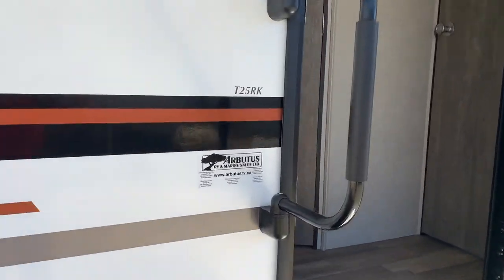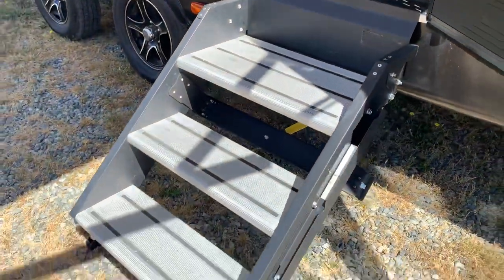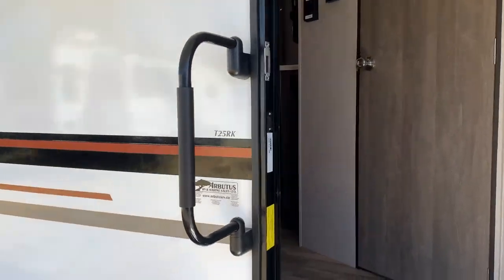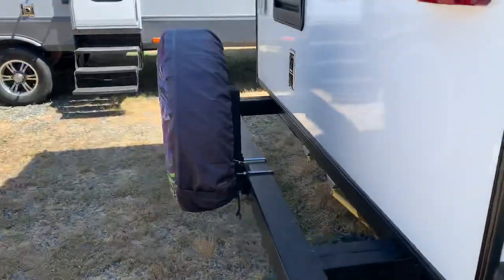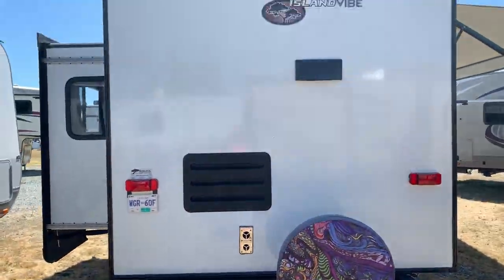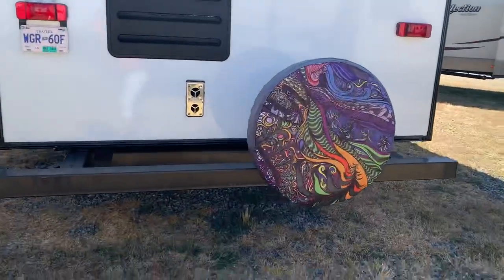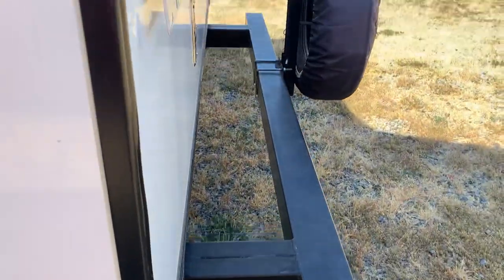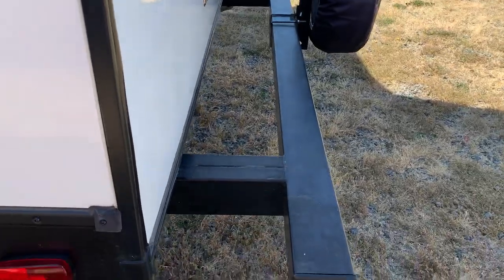This is the 25RK with a nice wide top stair. These are the solid steps and they fold right up inside. This unit is all prepped for a backup camera — you just have to purchase it and we can install it for you. There's also some extra room on the bumper for those who want to add bikes or anything else to stow away.